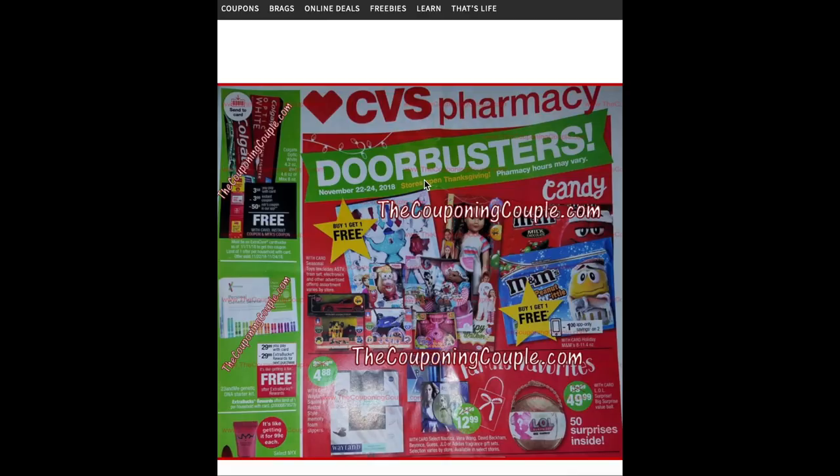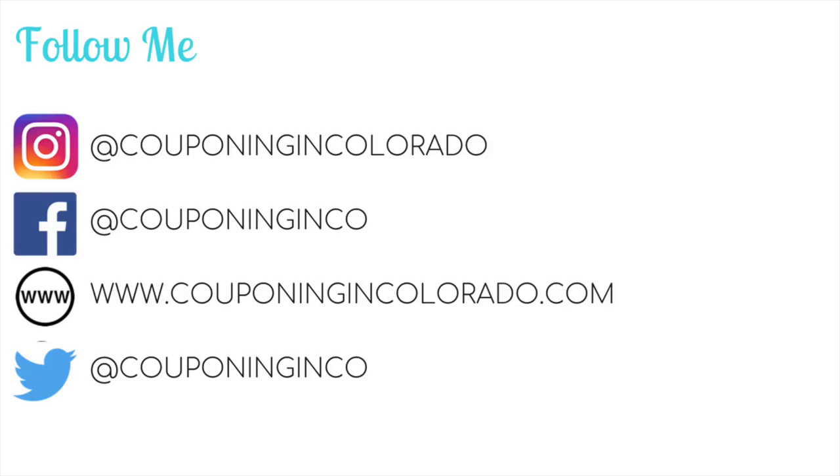That was the CVS ad preview for next week — the week of November 18th through the 24th. I hope you found it useful. Definitely hold on to cosmetic CRTs, a body wash CRT, and hair care CRTs, because I think we've got a few freebies coming up. Keep in mind you may have to go back twice next week if you're doing the doorbuster deals from the 22nd to the 24th. If you enjoyed this video, give it a thumbs up, share, or comment below. Subscribe to my channel and make sure you have the bell icon clicked so you're notified every time I post. Thanks so much for watching — see you next time!